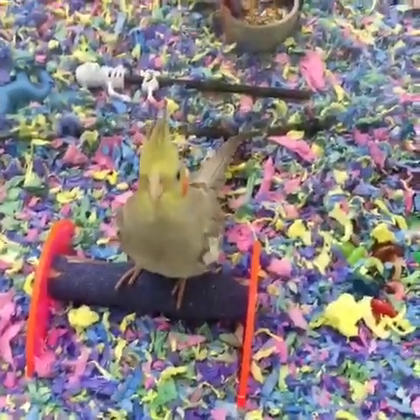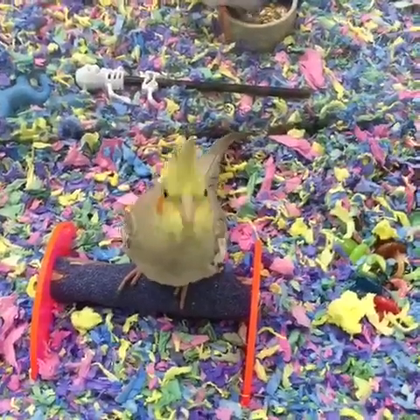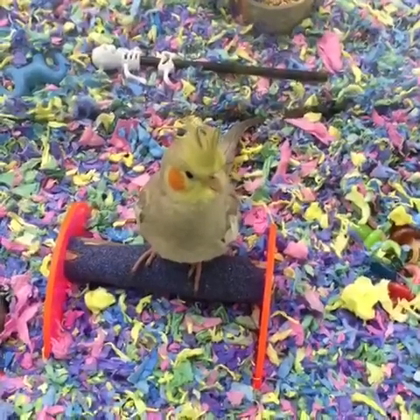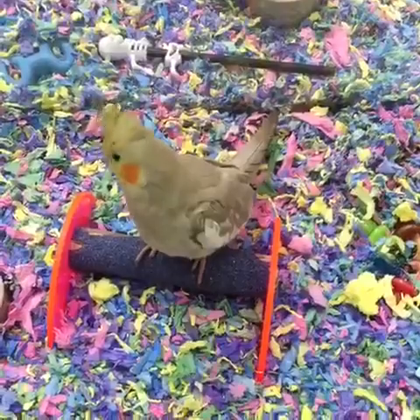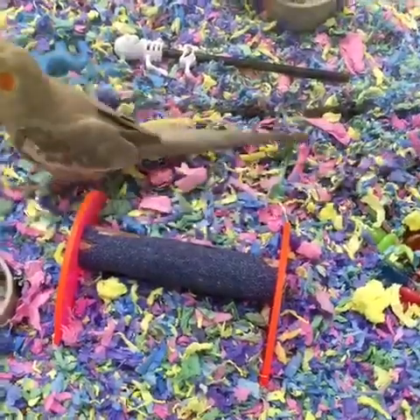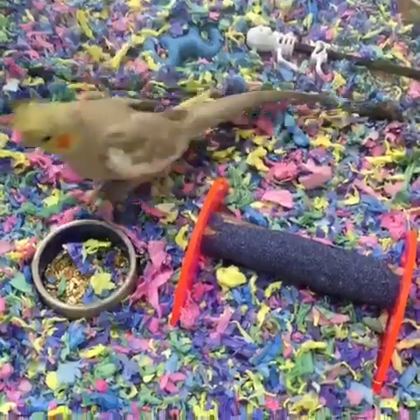Cockatiels are easy going. Look at that cute little face — great for children. Pretty tolerable, easy going personality; it's one of the easier birds. They can learn to whistle; they don't usually talk. This one's called a cinnamon — it's just a color mutation.